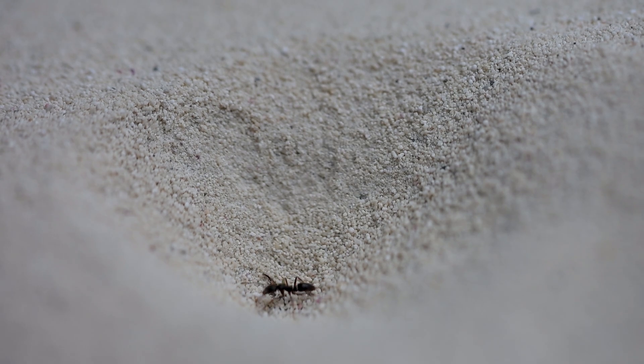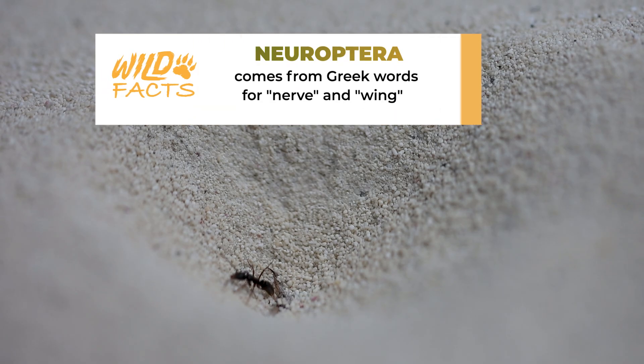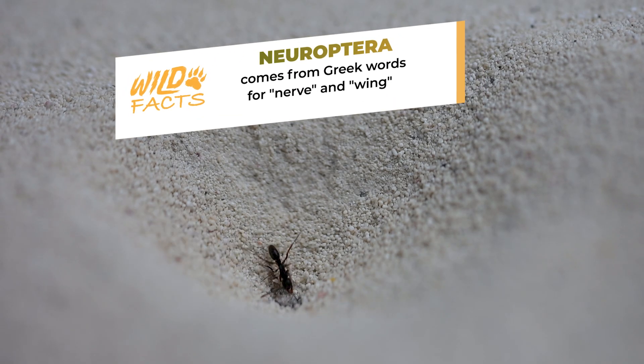Antlions are not ants at all. They belong to the insect order Neuroptera, a group of insects known for the nerve-like patterns in their wings.